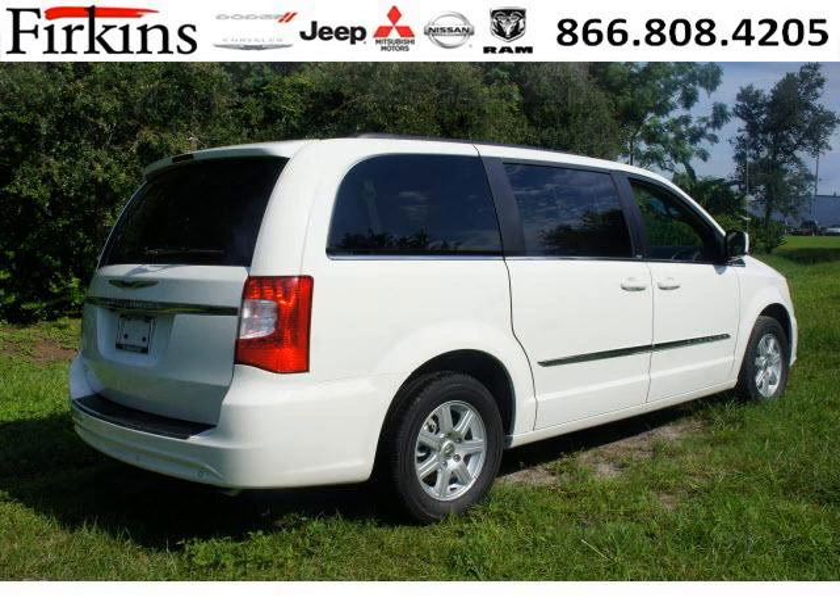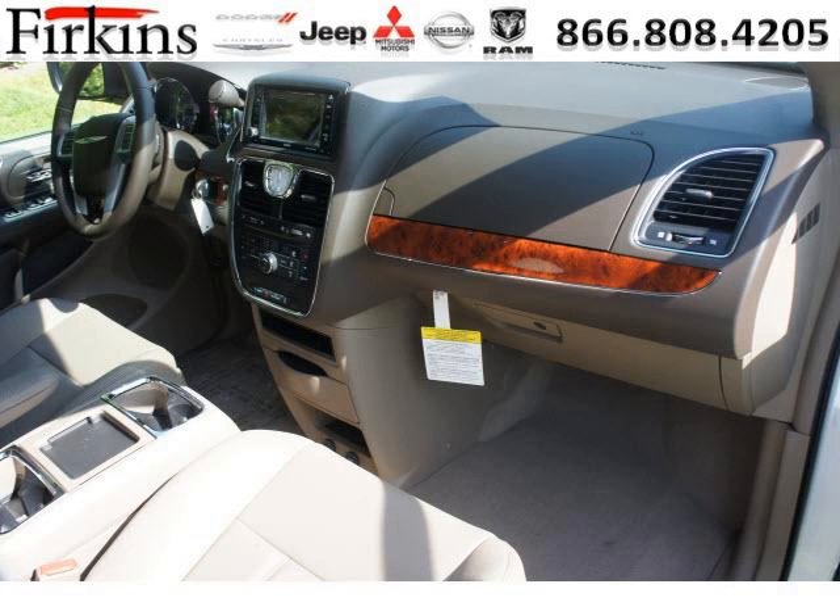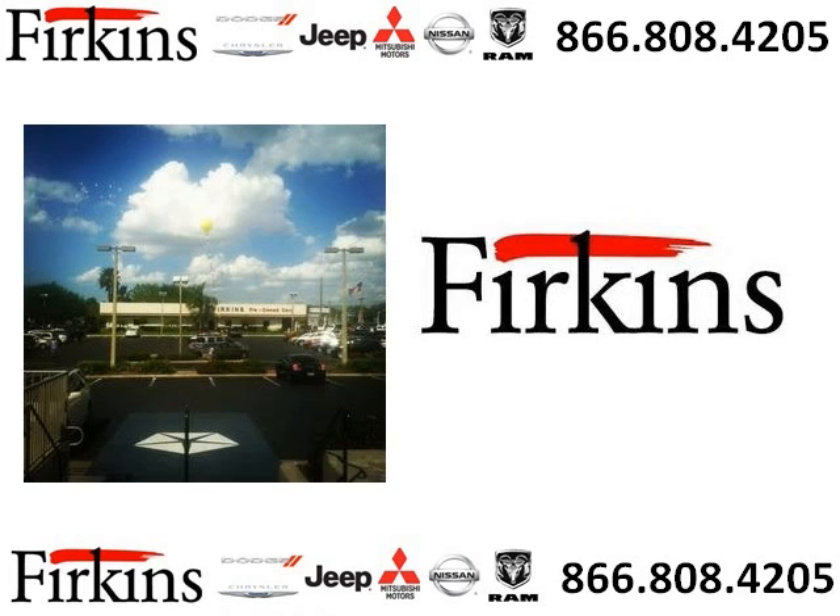The airbags and Dolby Stereo only make it more attractive. Low miles means it's fresh and ready to get out there. Come in today and take a look for yourself. Firkins Automotive is the dealership for you, conveniently located in Bradenton, Florida off of 1st Street.